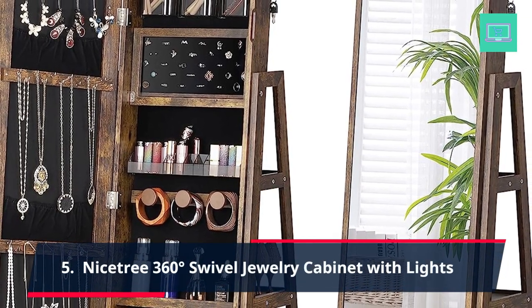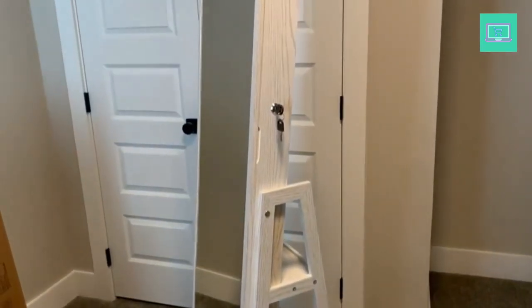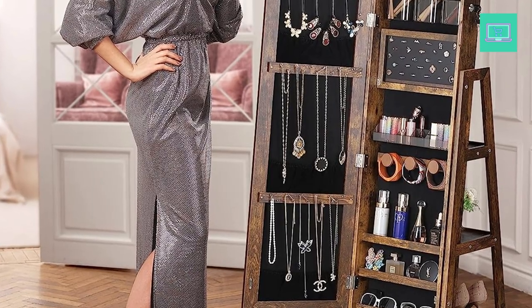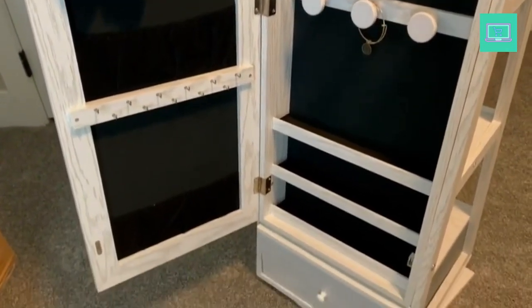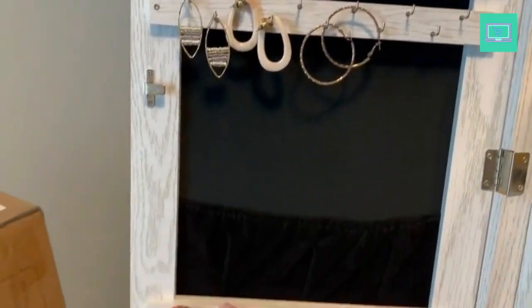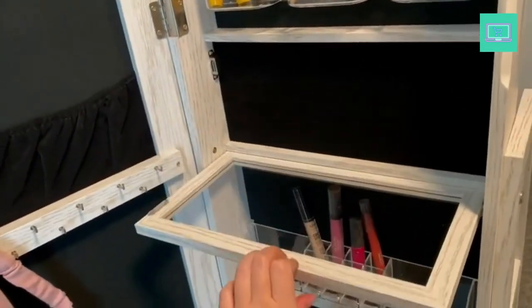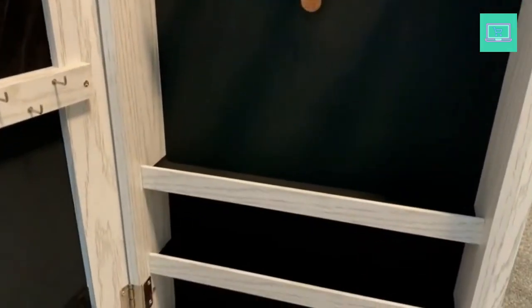5. NiceTree 360 Degrees Swivel Jewelry Cabinet with Lights. The NiceTree 360 Degrees Swivel Jewelry Cabinet is a versatile and convenient storage solution for your jewelry collection. Measuring at 63 inches height by 16.1 inches width by 14.2 inches D, this armoire features a rustic brown finish that adds a touch of elegance to any room. The armoire includes a 360-degree swivel design and a touchscreen vanity mirror with LED lights. The interior includes multiple shelves, hooks, and drawers offering ample storage space for all types of jewelry, including necklaces, bracelets, earrings, and rings.